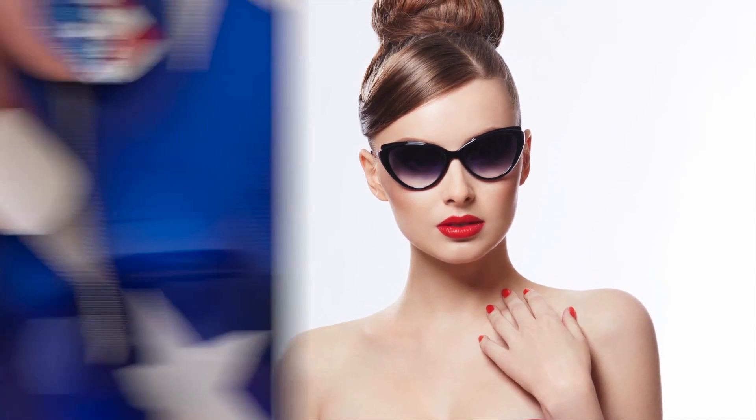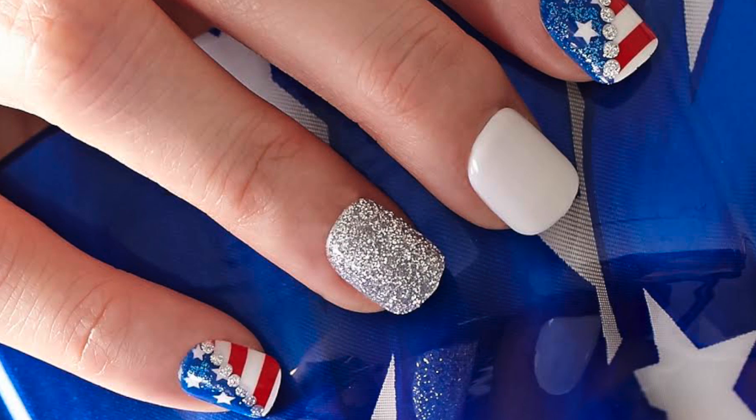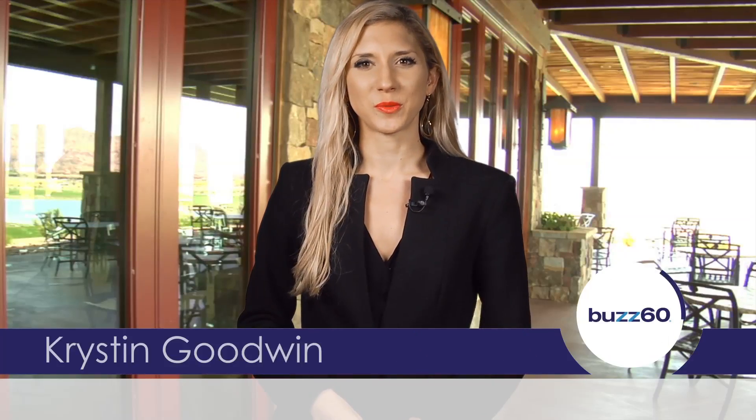Looking to get all dolled up for the 4th? Here are a few beauty buys to help you get festive. Hey guys, I'm Kristen Goodwin with Buzz 60.